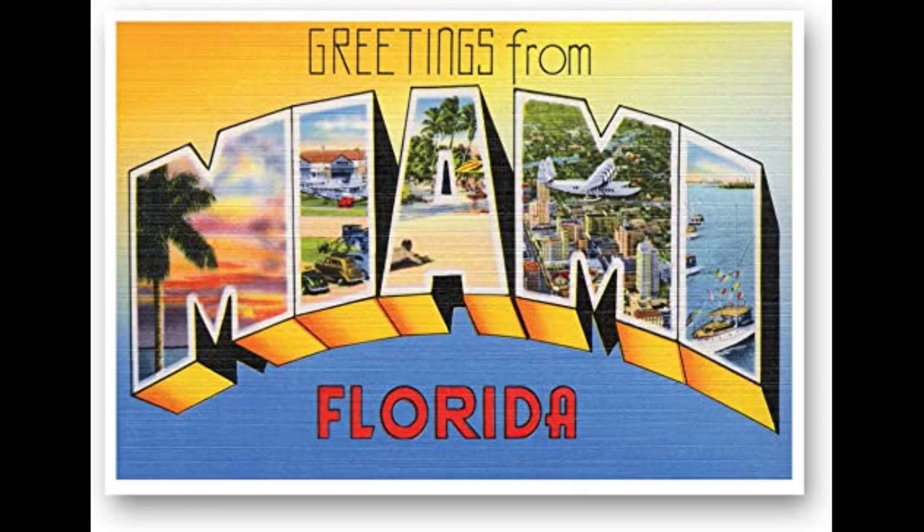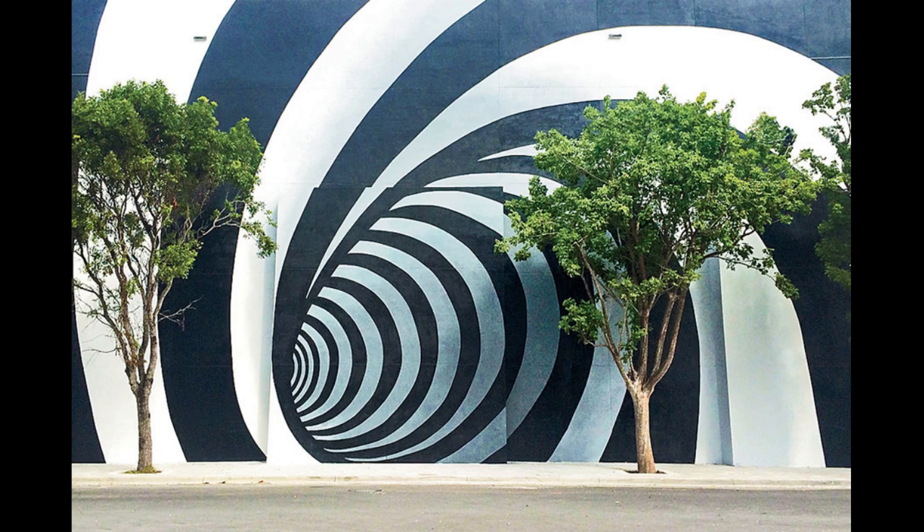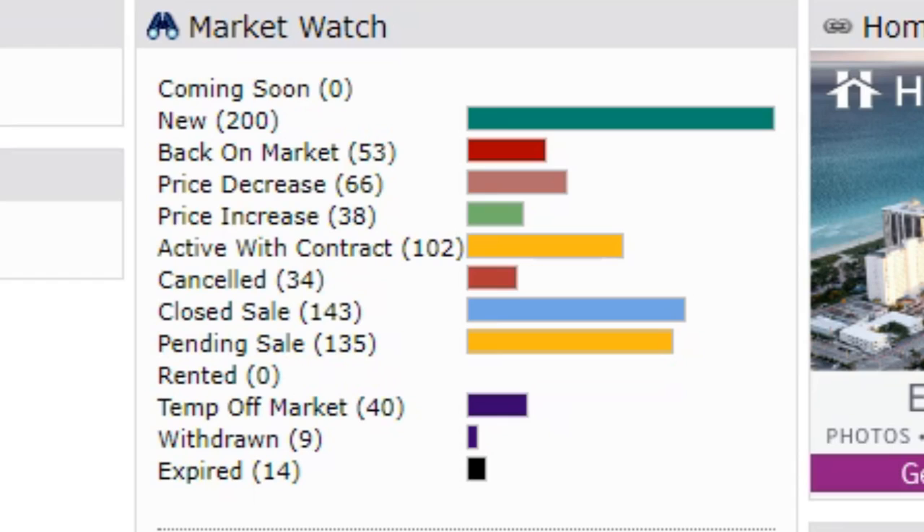Good morning, Miami. You made it to the end of the work week. TGIF. It's March 19th, and this is your Miami Market Update with Nicholas Molinero. We have 200 new properties on the market and 143 closed sales.